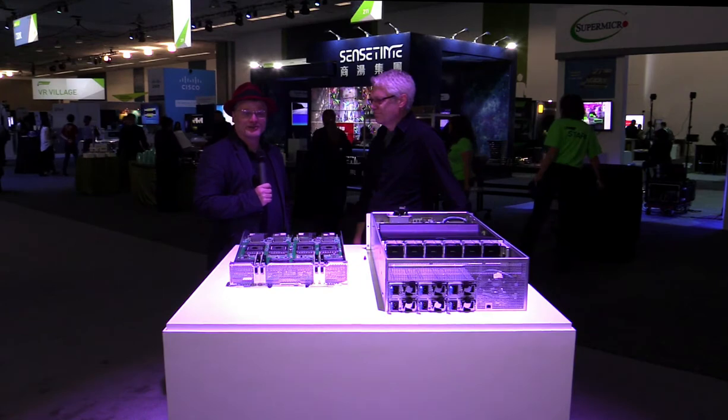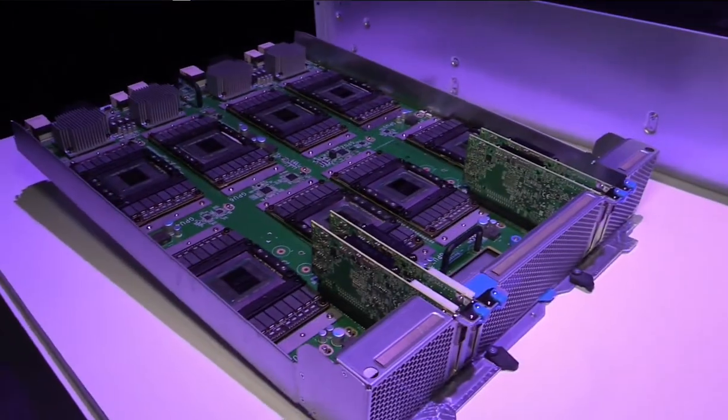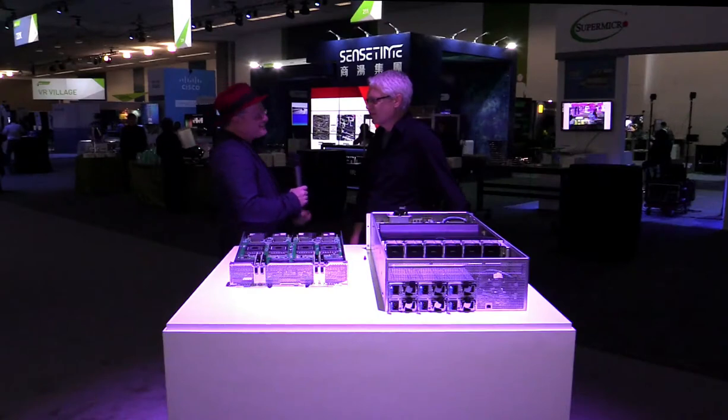Hi, I'm Rich with InsideHPC. We're here at the GPU Technology Conference in San Jose, and I'm here with Rob. I understand we've got some exciting new hardware to talk about, but let's get situated first — what's your day job at NVIDIA?